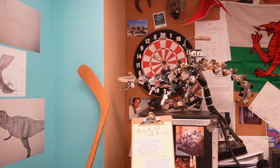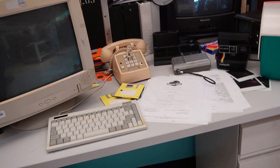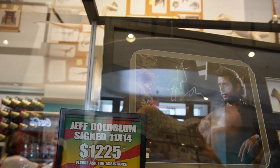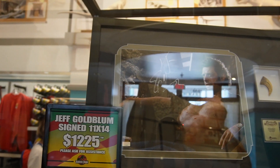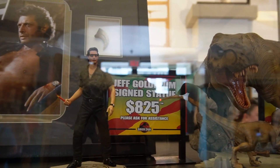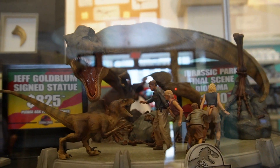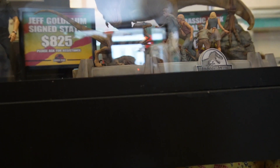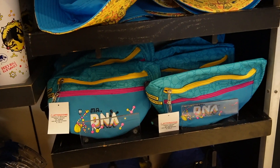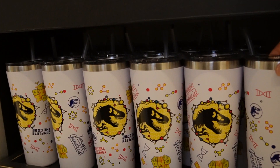In this corner, if you want Jeff Goldblum's signed autograph, it's $1,225. They even have a signed statue for $825, and then a vinyl for $1,250. On the bottom they have some DNA merch — the Loungefly backpacks, the little fanny packs, the matching hat, and DNA tumbler cups.